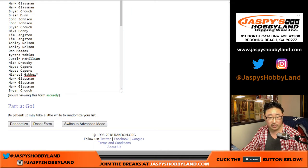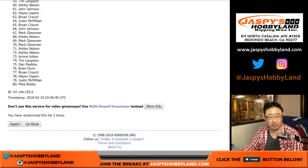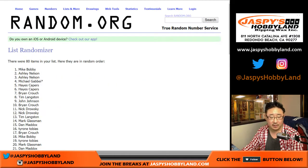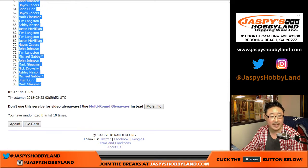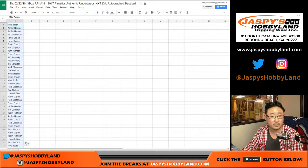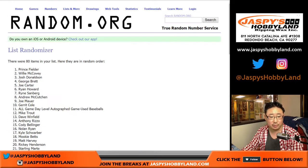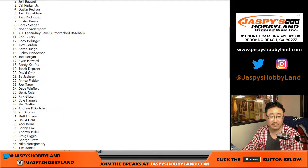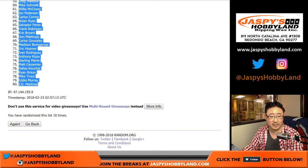Let's randomize each list ten times. Six and a four. Good luck, everybody. There's 80 — perfect. After ten times, we've got Mike Bobby on the pole and Mark Glassman in the 80 spot. Six and a four again — ten times for the players. After ten times, we have Whitey Ford up there and J.D. Martinez down here.